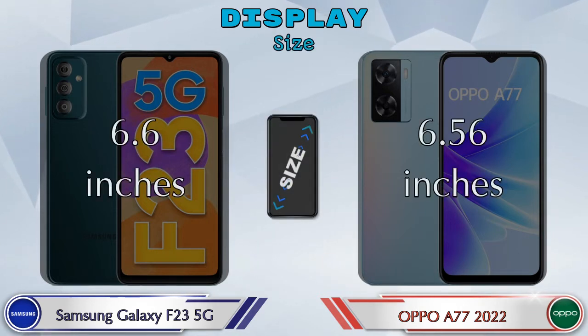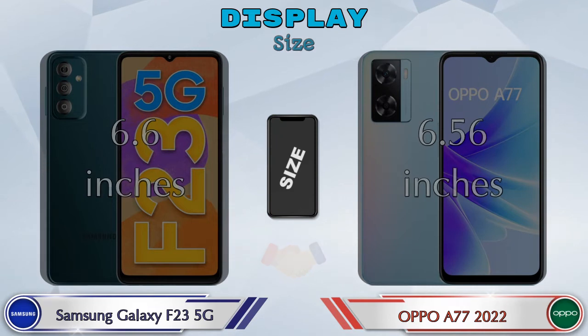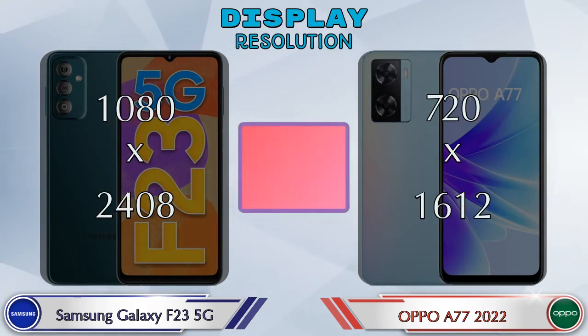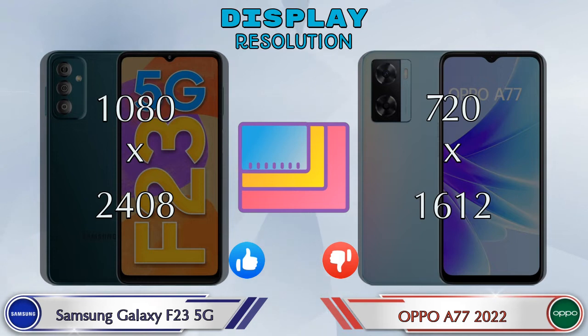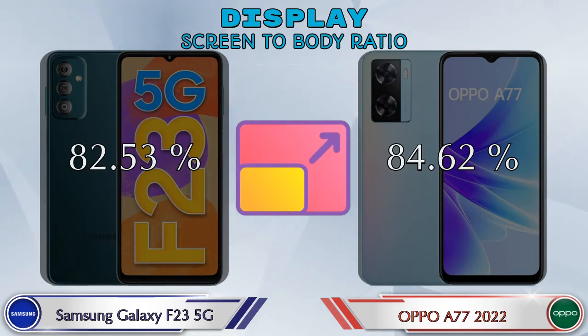Display size: the Galaxy F23 5G has 6.6 inches and the A77 2022 has 6.56 inches. Aspect ratio in the Galaxy F23 5G is 20:9 and in the A77 2022 it's 20.1:9. Display resolution in the Galaxy F23 5G is 1080 by 2400, and in the A77 2022 it is 720 by 1612. Screen-to-body ratio: the Galaxy F23 5G has 82.53% while the A77 2022 has 84.62%.